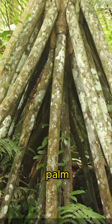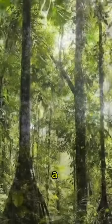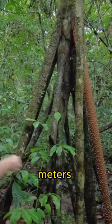Did you know about the walking palm, also called Socratea exorrhiza? It's a palm tree found in rainforests of Central and South America. This large tree can grow up to 25 meters tall.